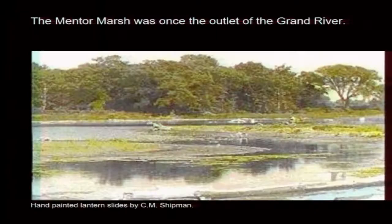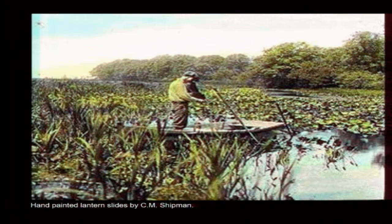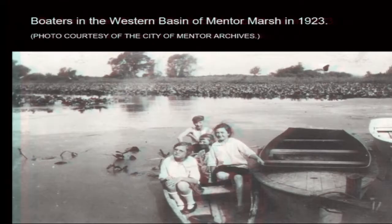Here's some old, old slides. Folks might be familiar with Shipman Pond — that's over by the Headland State Park entrance. That's a hand-painted slide. This is at the far west end, before the marina was put in, or I'm sorry, the Lagoons Marina. You can kind of see the water and some plants there. Here's another hand-painted one in the same area where the marina's at right now. This is a 99-year-old photograph in that western basin. You see it's kind of a mosaic of open water and emergent vegetation. That's the beach ridge in the background there.